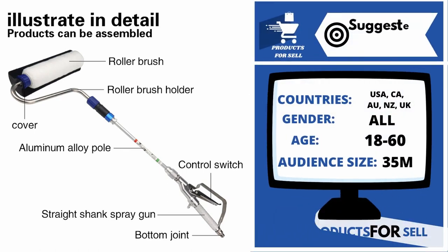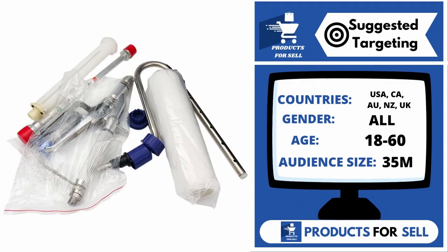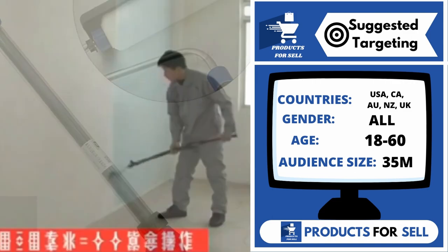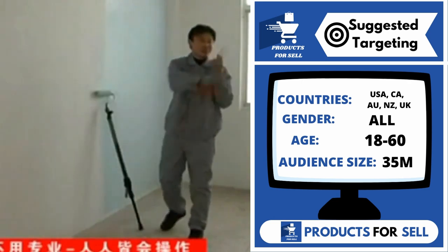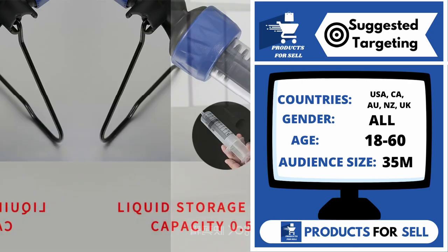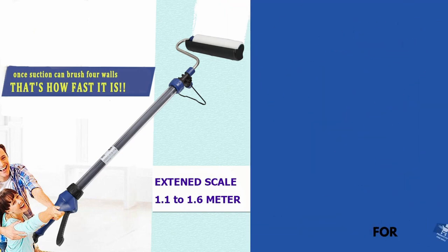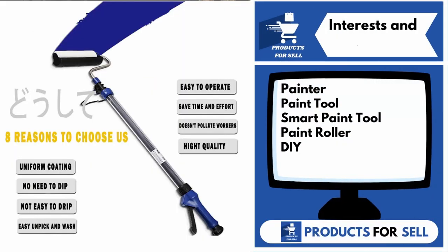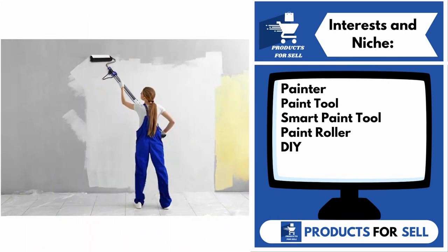With this product, you can target the following countries: the United States of America, Canada, Australia, New Zealand, and the United Kingdom. Gender includes both males and females. Your target age range is 18 to 60, and your audience size for this product is 35 million. Interests and niches for this product are Painter, Paint Tool, Smart Paint Tool, Paint Roller, and DIY.